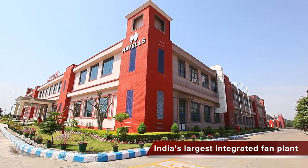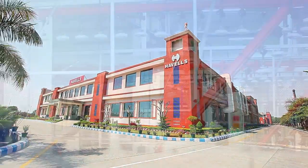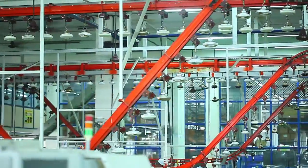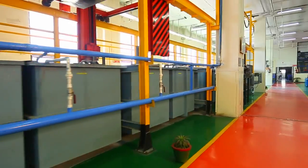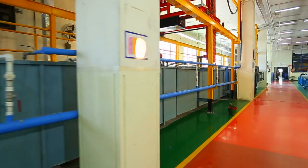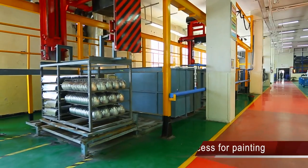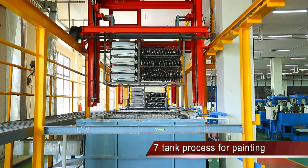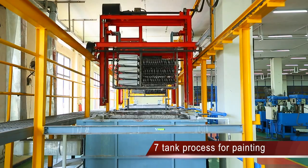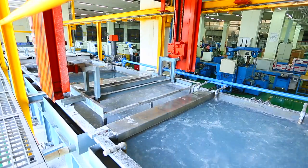Located in Haridwar, the plant has a manufacturing capacity of more than six million fans annually. This integrated manufacturing facility is equipped with state-of-the-art technology that includes an automated seven-tank pre-treatment line to prepare a dust and oil-free surface for electrostatic liquid painting or powder painting.